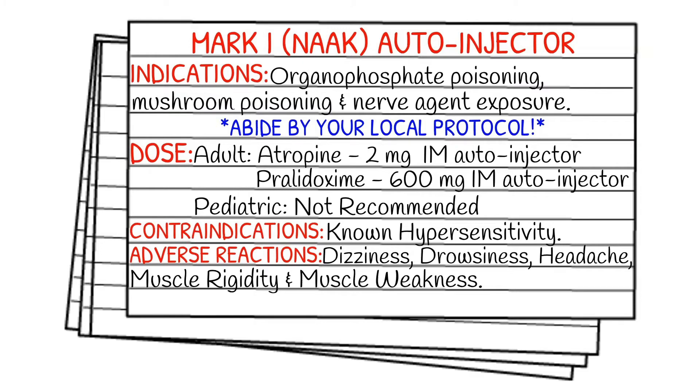Your indications for this auto-injector are organophosphate poisonings, mushroom poisonings, and nerve agent exposure. As always, abide by your local protocol and stay within your scope of practice. The atropine portion of this auto-injector is two milligrams and is an intramuscular auto-injector. The pralidoxime half is a 600 milligram IM auto-injector, and this is not recommended for the pediatric population. There is also the Duodote auto-injector, which is almost exactly the same — just a different brand name — with a slight difference: the atropine dose is 2.1 milligrams.